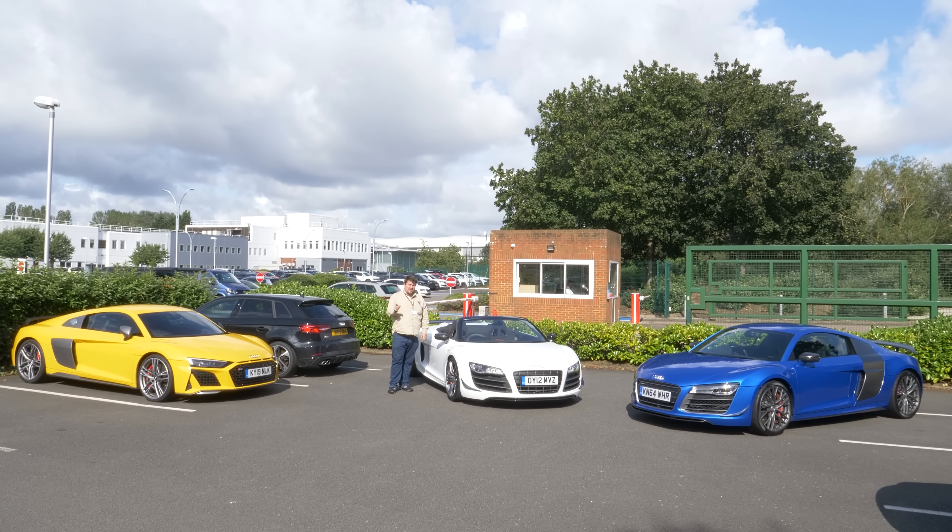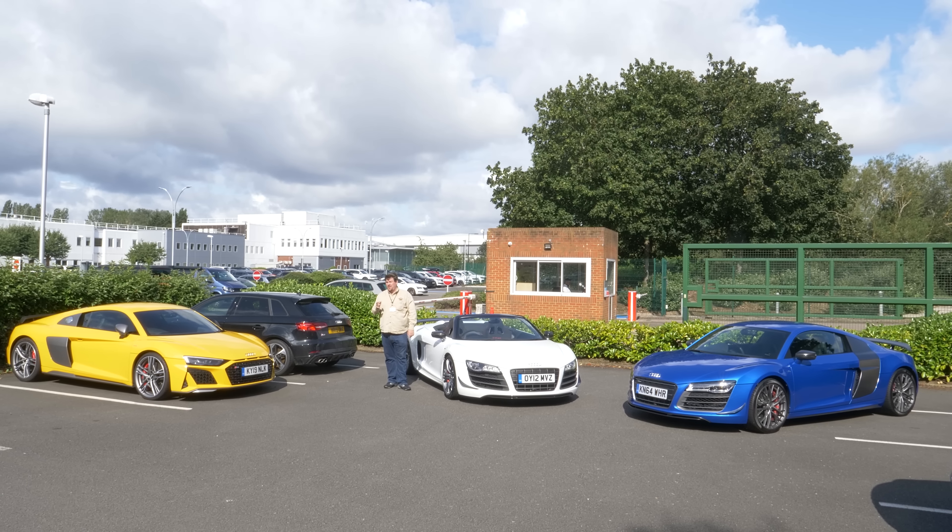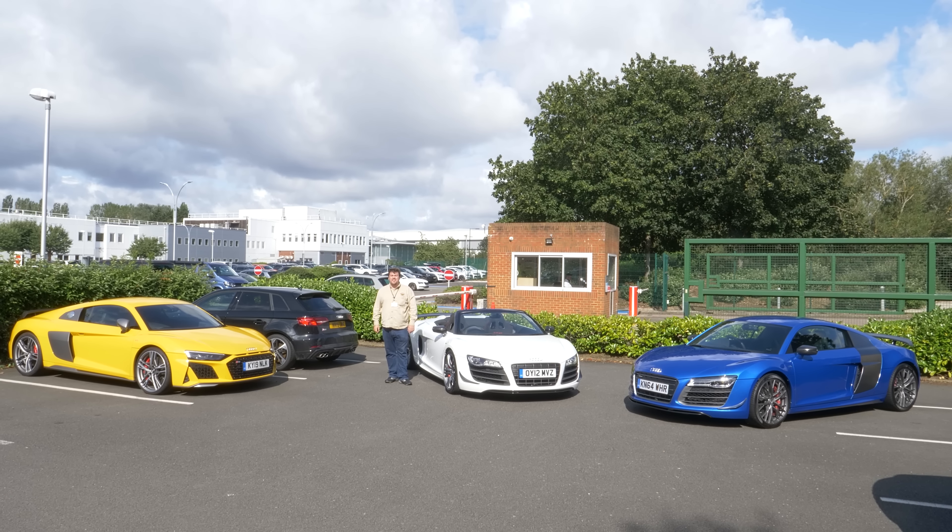Is this a bad time to say that I don't actually really like the R8? What do you mean, yes?